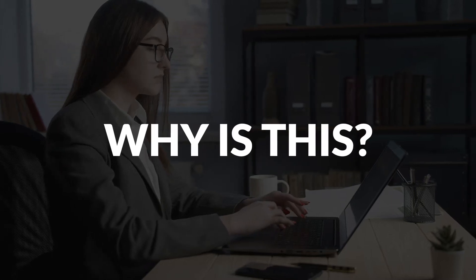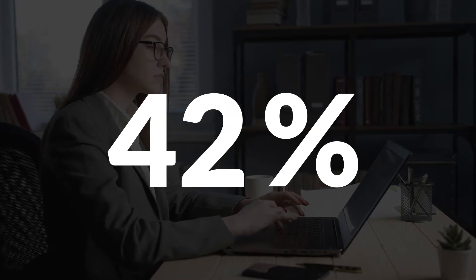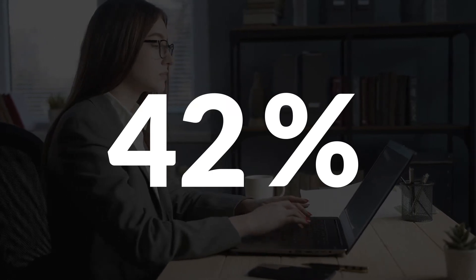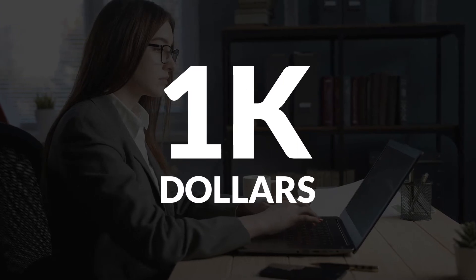This year's holiday season brings high expectations for e-commerce businesses and marketers. Research shows that 42 percent of consumers who would generally shop in-store will go online this year. Also, the average American spends one thousand dollars on their holiday shopping. In this video, I'll walk you through some of the best practices to prepare your PPC holiday strategy.